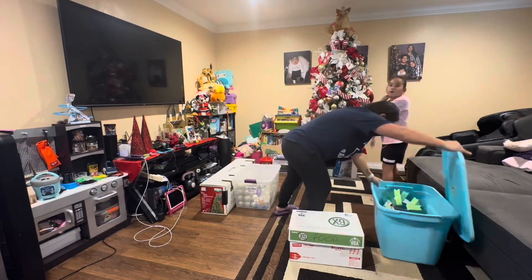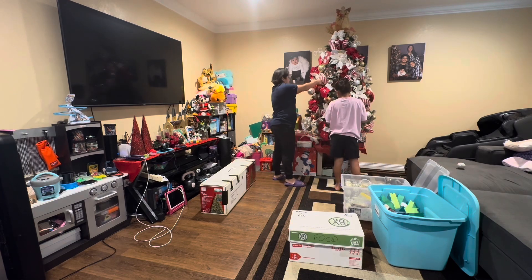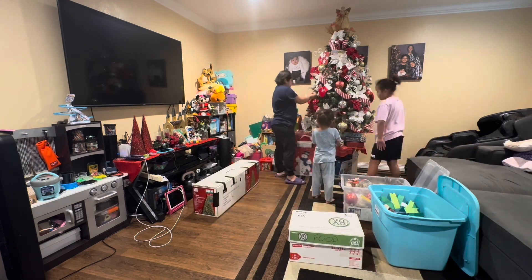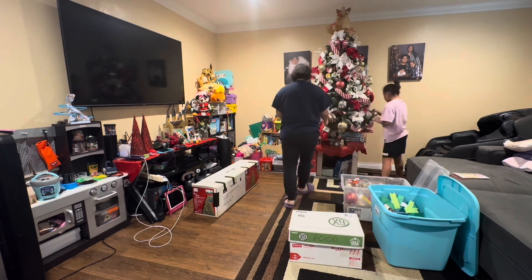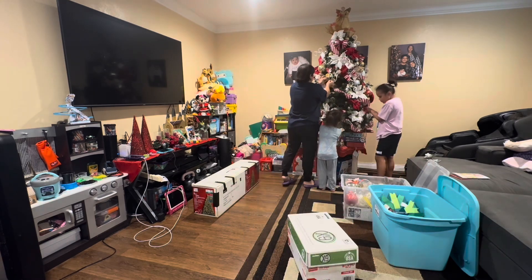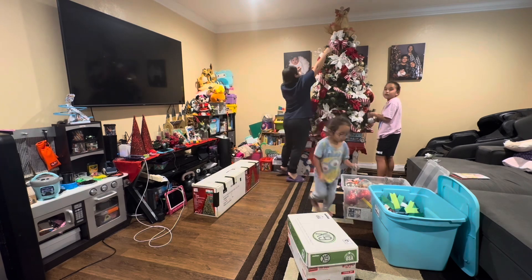I hope everybody had an amazing Christmas and New Year's. Me and my family had a quiet one — my husband was working, so me and the kids stayed up until 12, said happy new year to each other, and then went to bed. I was pretty tired considering all of December I was doing my 30-day challenge, and I'm actually very happy that it's done.